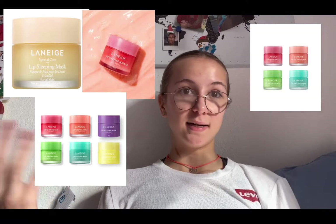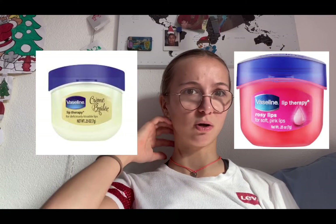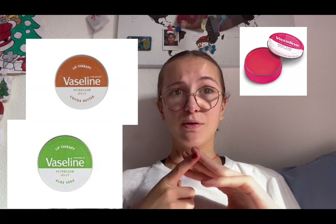Next is one famous brand called Laneige. Laneige — it stands for 'snow' — is amazing. They blew up this year. They have different flavors like berry, vanilla, and chocolate, and they came out with seasonal ones like pumpkin spice and peppermint, which are absolutely amazing and I really want to buy one. Next is Vaseline — you can never go wrong with Vaseline lip balm. I personally love the crème brûlée one, the rosy lips, or the cocoa. They also come in little pots, and I have the rosy lips, cocoa, and aloe vera ones.